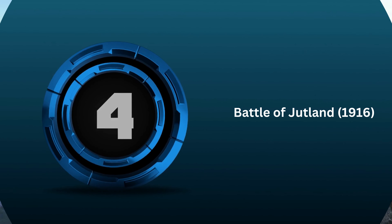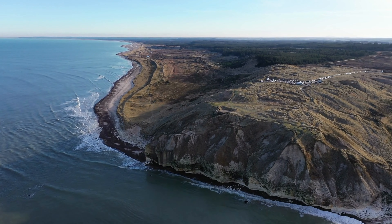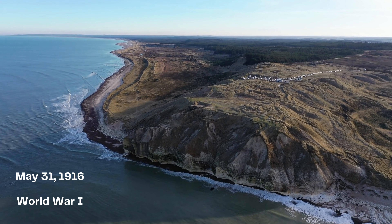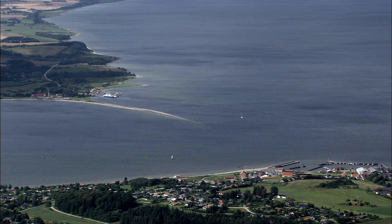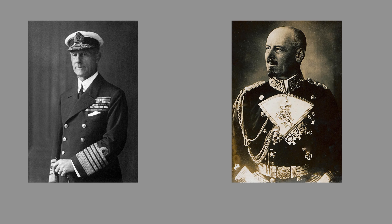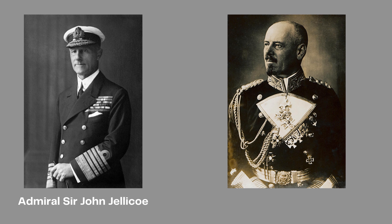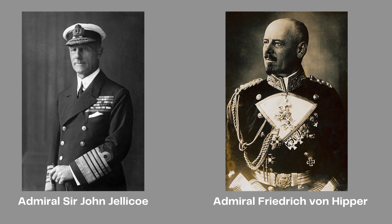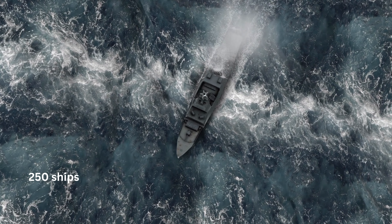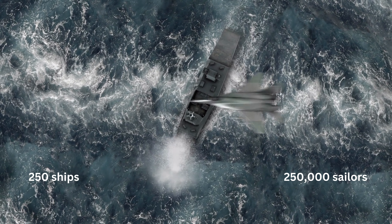4th: Battle of Jutland. The Battle of Jutland, also known as the Battle of Skagerrak, took place on May 31, 1916, during World War I. It was the largest naval battle of the war, fought between the British Grand Fleet, commanded by Admiral Sir John Jellicoe, and the German High Seas Fleet, commanded by Admiral Friedrich von Hipper. Approximately 250 ships and around 250,000 sailors were involved.